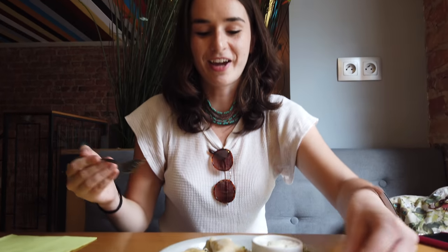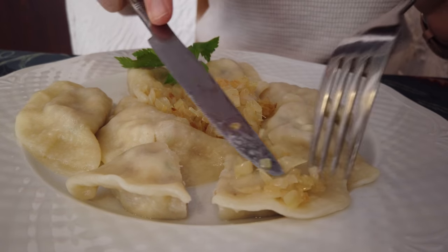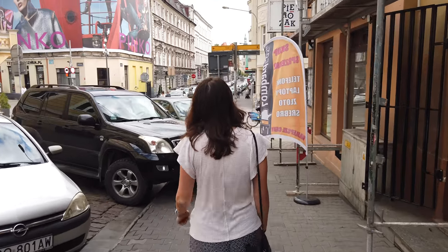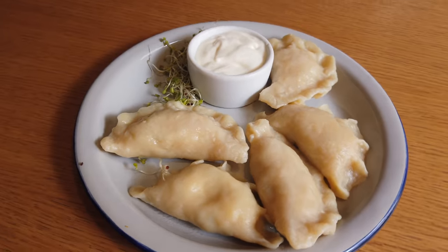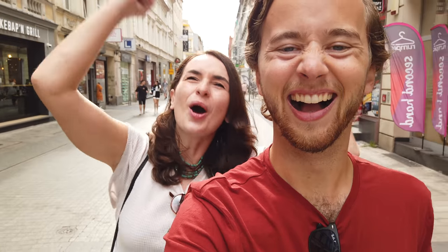Fear not, my fellow YouTube watcher, because we take this challenge very seriously. This is us trying a Ruski pierogi, this is us trying a Lublin pierogi, and we even tried a pumpkin and cottage cheese pierogi. So what's the final verdict? Watch until the end to find out which pierogi will go down in history as the most delicious pierogi in Poznań, Poland.